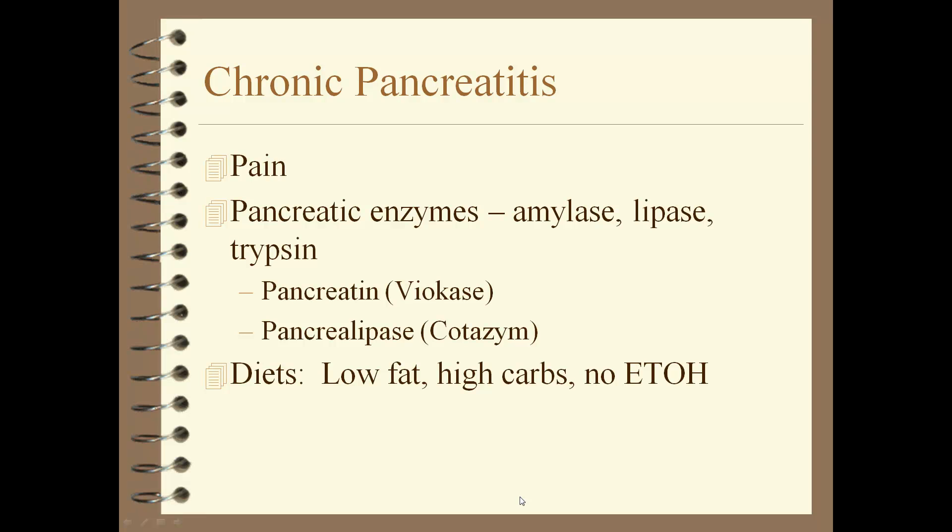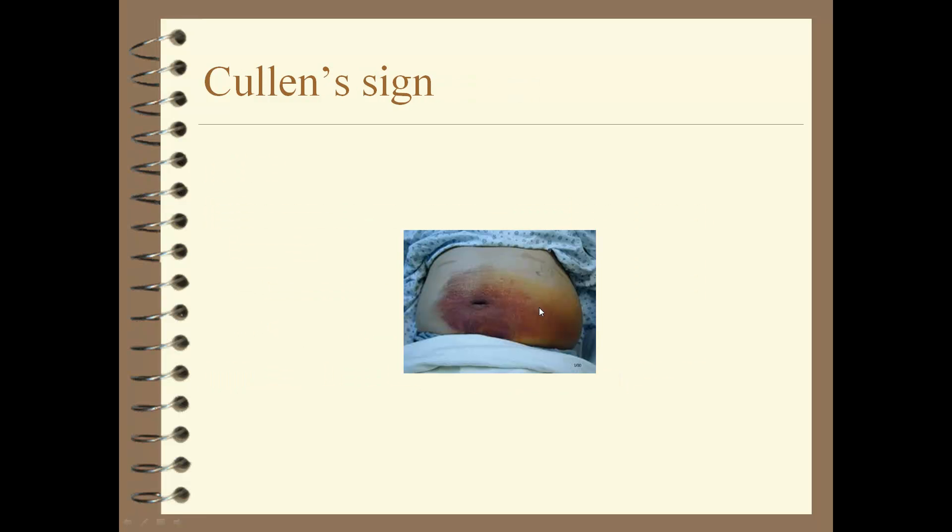Chronic pancreatitis is not acute but chronic, and very painful. Patients lose a lot of weight and must take pancreatic enzymes to eat. They need a low-fat, high-carb diet, and anyone with pancreatitis should not drink alcohol. They also need to take bile salts to absorb fat-soluble vitamins A, D, E, and K. Many patients with pancreatitis develop a Cullen's sign — redness around the umbilicus.